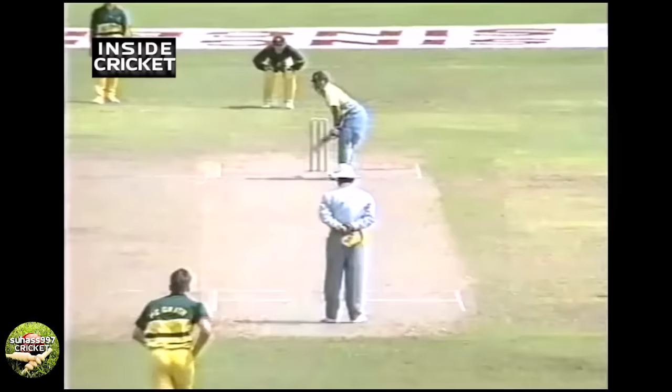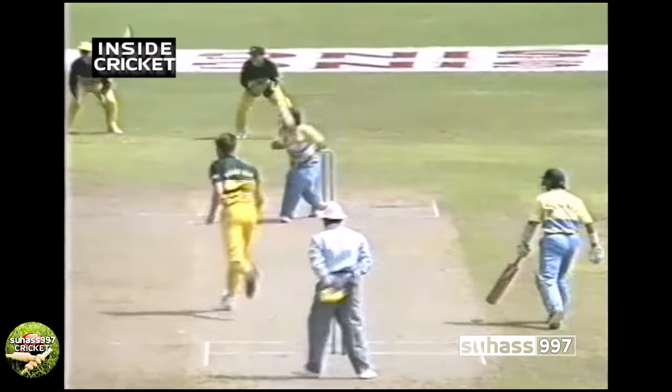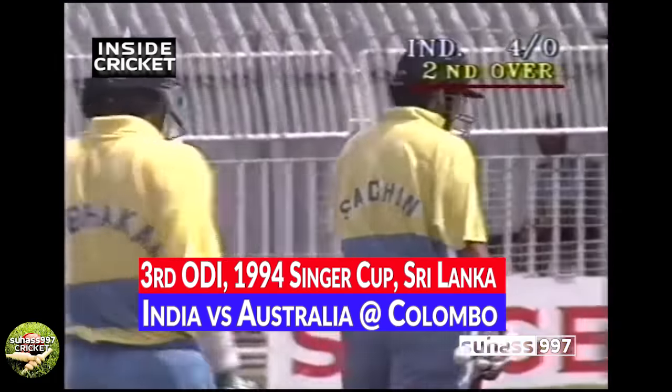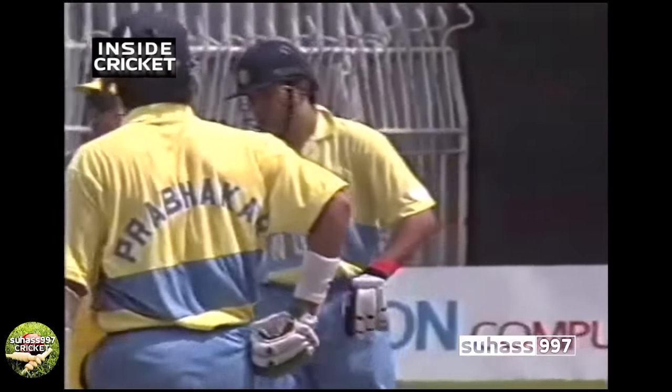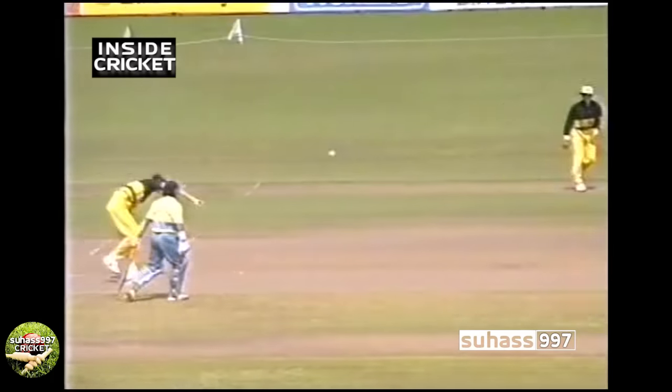Sit back and enjoy the little master Sachin Tendulkar's first ever century in one day internationals. A beautiful shot by Tendulkar — there's a lot more run on this outfield today and that should be four runs. A great start by Sachin Tendulkar, India off the mark. It really was a beautiful shot — it wasn't a half volley, but Sachin Tendulkar moved quickly into position, standing up straight and easing it through the covers.